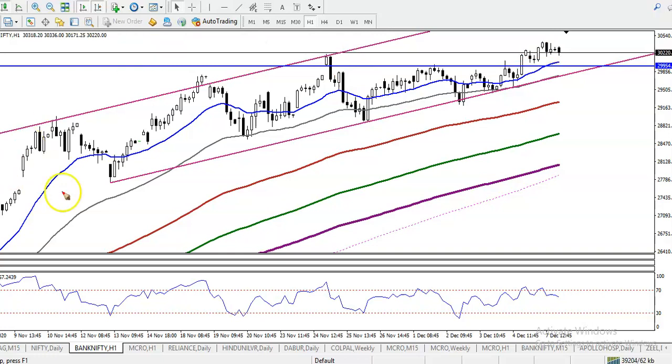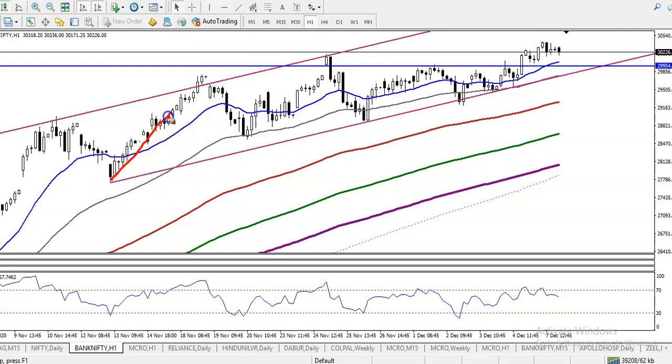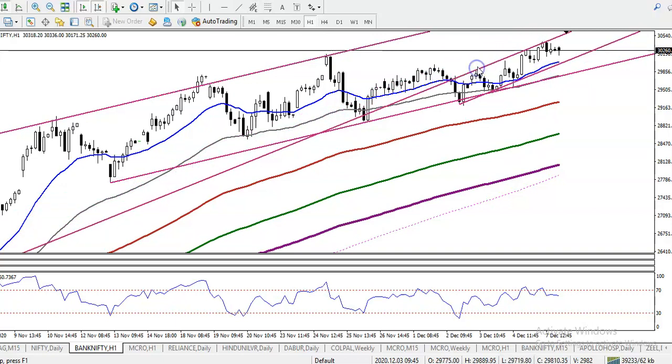Right now I can see price is still running in this range. This is the market range, and right now price is here in the middle of this range. Let me remove that — now you can see this is the small range, running in between this range. Let me show this in a 15-minute chart.